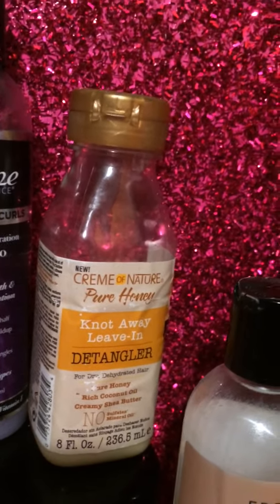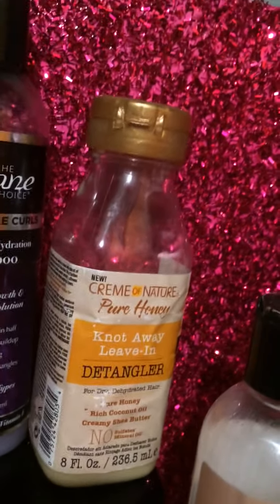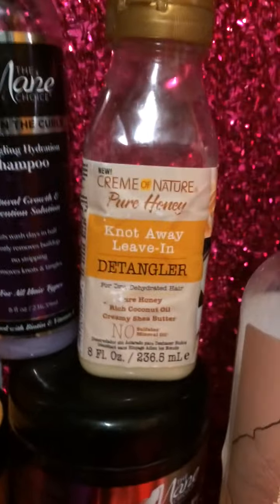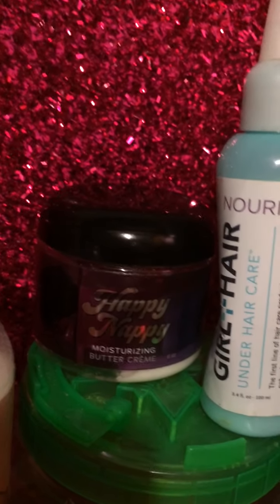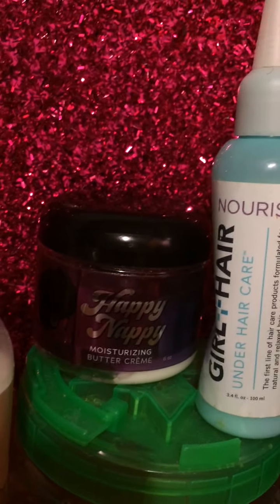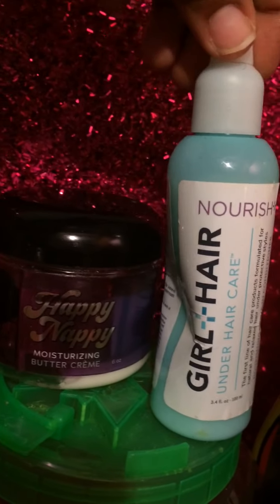It's really great for moisturizing and keeping a nice definition for your curls and twist outs. I have Prima Nature pure honey leave-in detangler — I won it on Instagram or Facebook. It's not one of my favorites but I still have some; let me know if you like it. I have Happy Nappy moisturizing buttercream — this is a small Black-owned business, six ounces, very great ingredients. It's pretty much gone; I love this cream. Check her out on Instagram and YouTube — Happy Nappy.